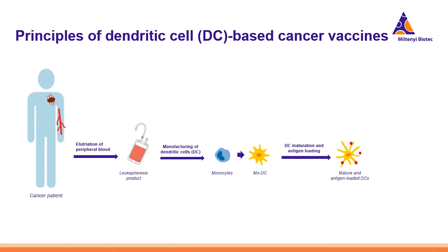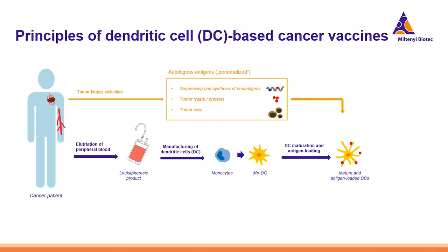We have seen that next-generation immunotherapy consists of several different approaches, but for this webinar we would like to focus on dendritic cell-based vaccination for cancer treatment. In this illustration, you can see how it works. The idea is that dendritic cells can be generated from the peripheral blood of cancer patients. The first step is to collect the blood and process it to prepare a leukapheresis product. Then monocytes are isolated from this product and cultured with specific cytokines — interleukin-4 and granulocyte-macrophage colony-stimulating factor. After five or six days, the dendritic cells are fully differentiated and can then be matured and loaded with specific cancer antigens. One of the key aspects of this therapy is to identify the correct antigens.